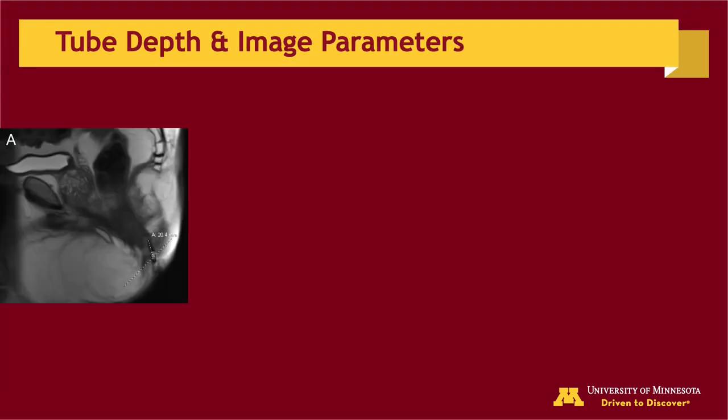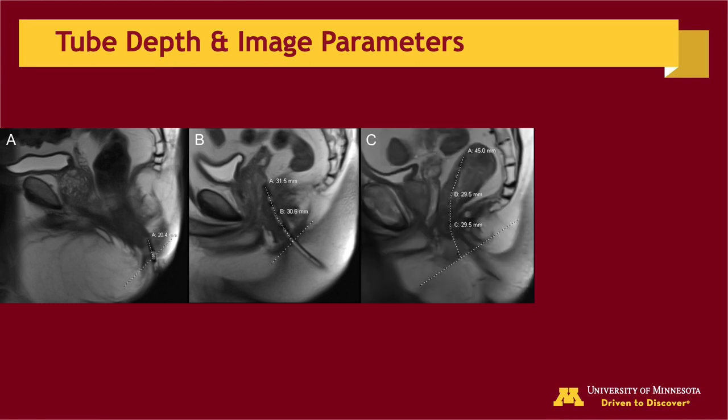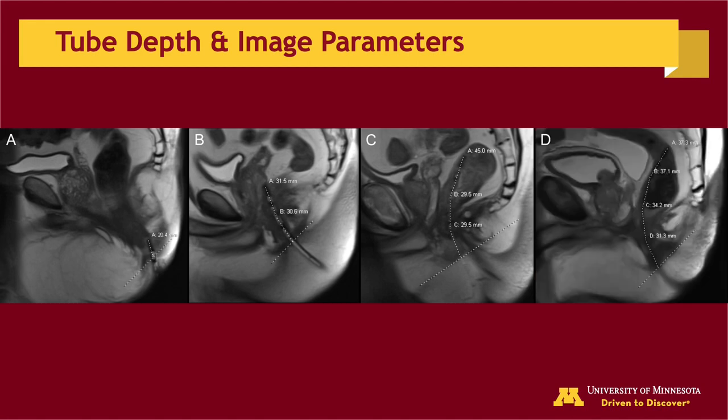Our results show that the optimal rectal tube insertion depth should be at least 8 cm. When the rectal tube is inserted less than 8 cm, the rectal air posterior to the prostate is often not able to escape effectively, as the rectal tube side holes may be below the level of the prostate, as seen in image A with a 2 cm tube insertion depth within the anal canal. The tube tip may also deform the prostate contours when inserted less than 8 cm, as seen in image B with a 6 cm insertion depth. Image C demonstrates a 10 cm tube insertion depth allowing rectal gas to escape, while image D shows a 14 cm depth with side holes above the prostate level, not allowing gas to escape effectively.